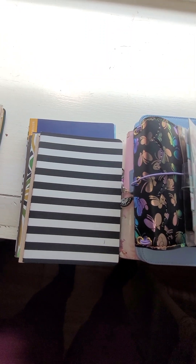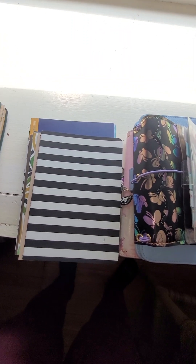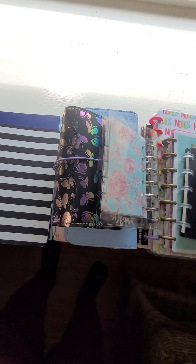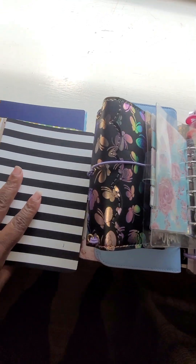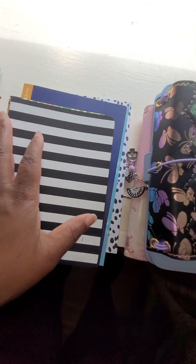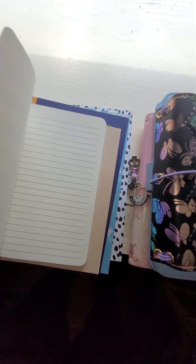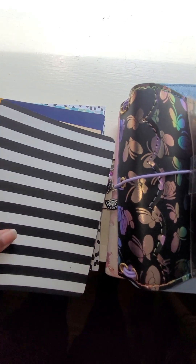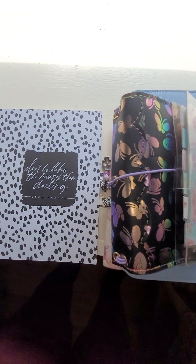I went through all my stuff to see what I have left over from planner subscriptions and swaps and everything. I have just a stack of inserts — like a lot of inserts.